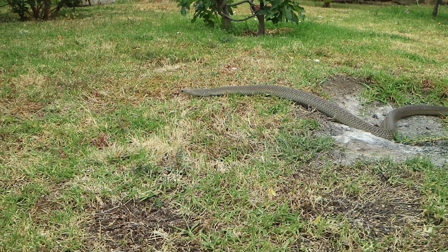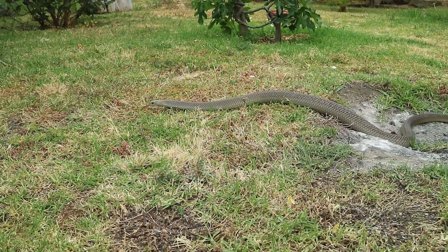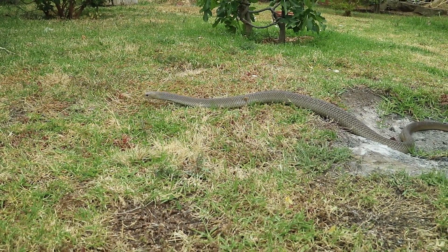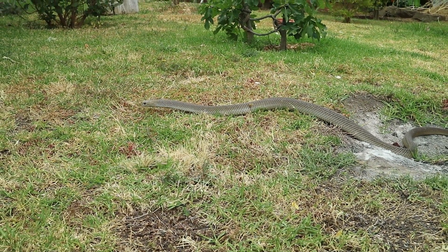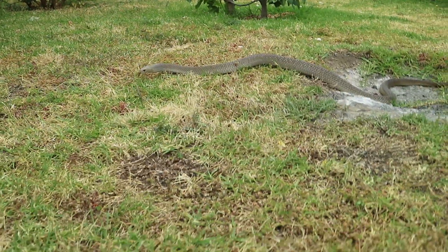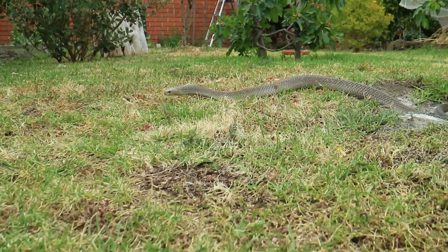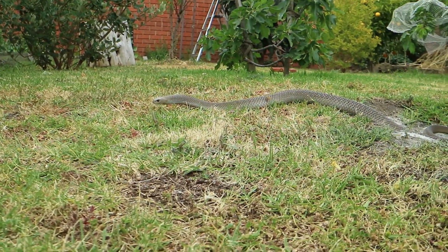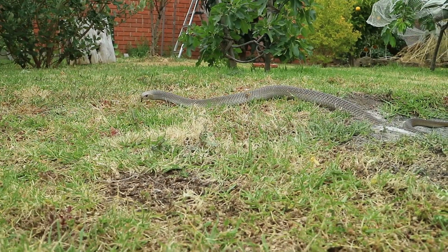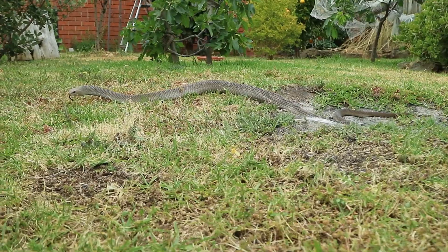The most common place I've found Eastern Brown snakes is in and around the home and backyard. In fact, Eastern Browns contribute towards about 40 percent of all my snake catches here in Melbourne. Interesting places I've found them include homes and backyards, factories, schools, the Northern Hospital in Epping, kindergartens, universities — you name it, I've found Eastern Browns there.